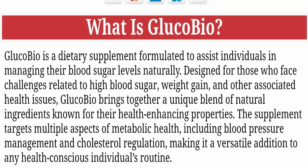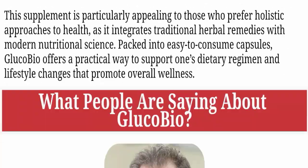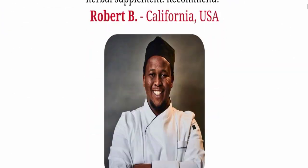Gluco Bio brings together a unique blend of natural ingredients known for their health-enhancing properties. The supplement targets multiple aspects of metabolic health, including blood pressure management and cholesterol regulation, making it a versatile addition to any health-conscious individual's routine. Next, we will go down and check more details of this product.